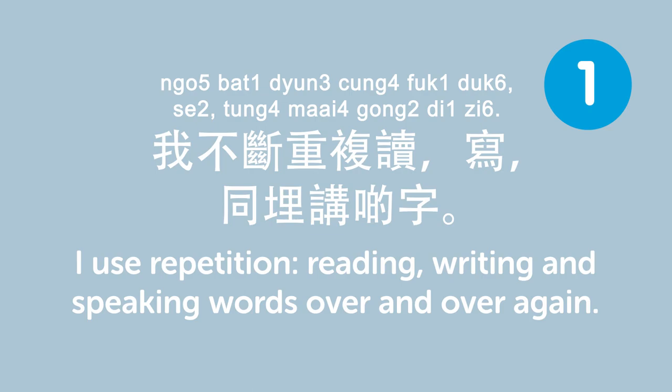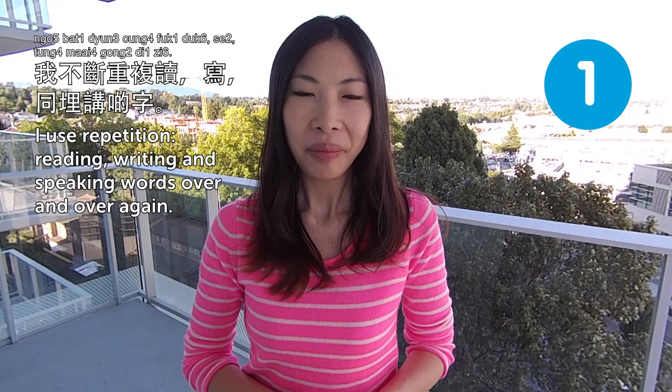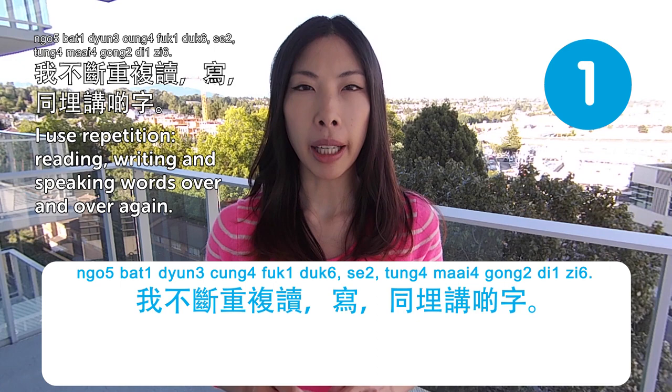我不斷重覆讀、寫、講嗰啲字. I use repetition — reading, writing, and speaking words over and over again. That's the first tip: 我不斷重覆讀、寫、講嗰啲字. I use repetition, reading, writing, and speaking the words over and over again.